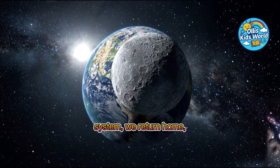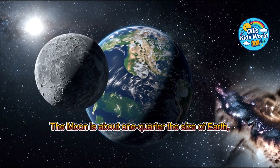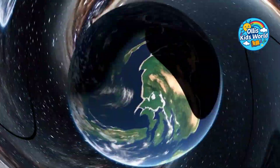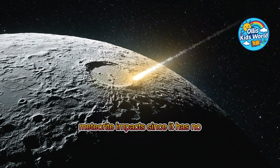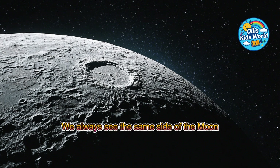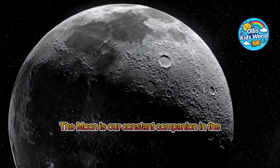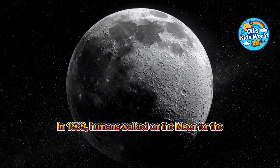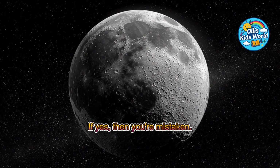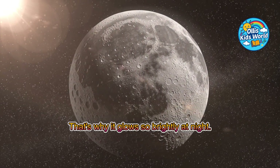After this detour to the edge of the solar system, we return home to Earth's faithful companion, the moon. The moon is about one quarter the size of Earth, around 3,474 kilometers in diameter. It takes about 27 days to orbit Earth. Its surface is full of craters created by meteorite impacts, since it has no protective atmosphere. Its gravity causes the tides on Earth. We always see the same side of the moon from Earth because it rotates at the same speed it orbits. In 1969, humans walked on the moon for the first time. The moon is like a mirror in space — it has no light of its own, but reflects the sunlight. That's why it glows so brightly at night.